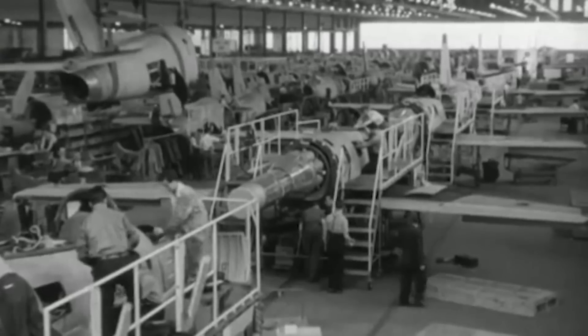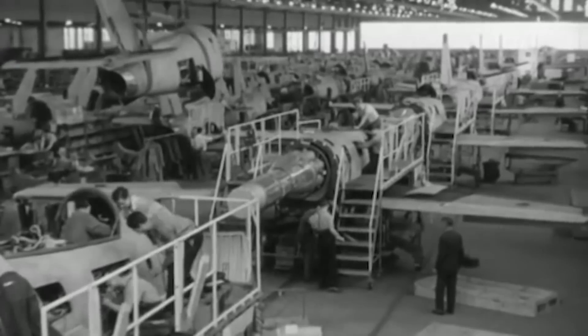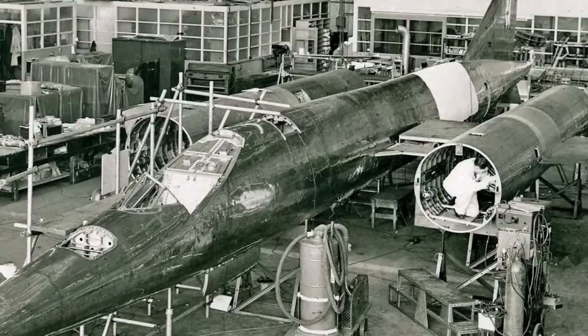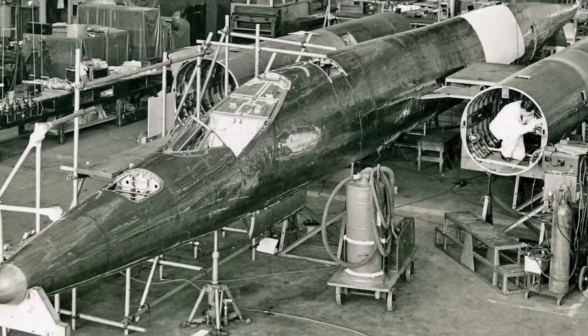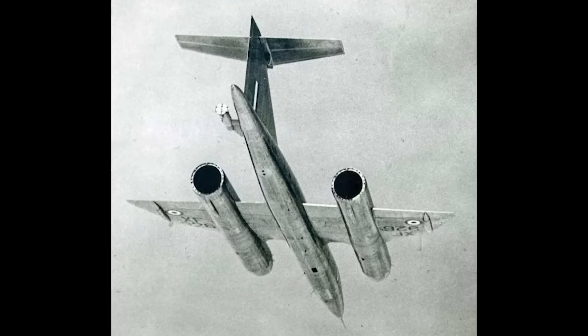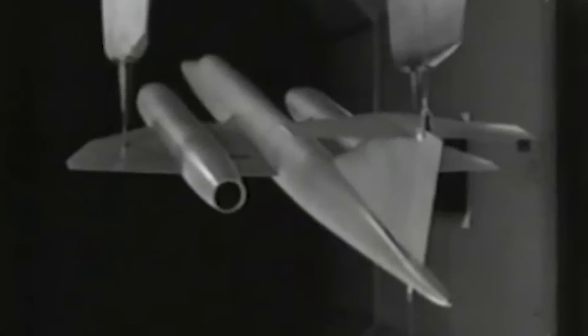However, in order to integrate the PS 50s, a redesign of the wing-mounted nacelles was required. At over 16 feet long, these nacelles dwarfed the 188's relatively small wings, which had a span of 35 feet 1 inch and a total area of just over 396 square feet. Challenges like these, along with the aircraft's complex design, repeatedly delayed its first flight.